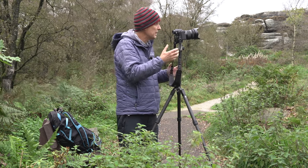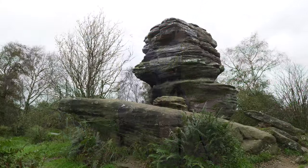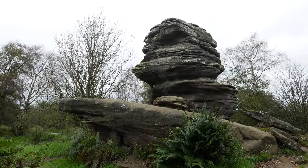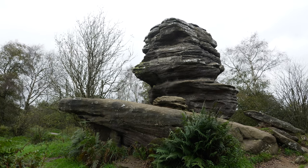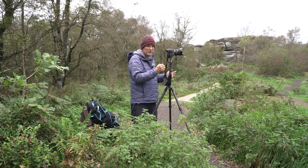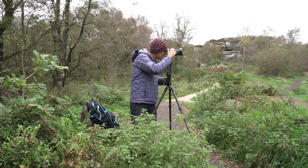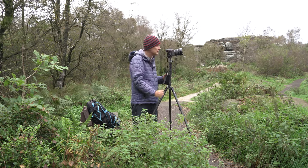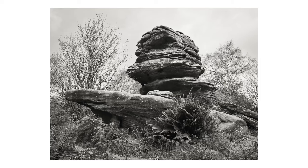For example, this shot I'm taking now I've just framed up and I'm shooting at 24mm because the subject is large to say the least. I managed to get nice and close, I'm getting foreground interest in, I'm getting everything in, and I'm shooting in monochrome because the situation is suited to it. I'll put the shot up now for you.